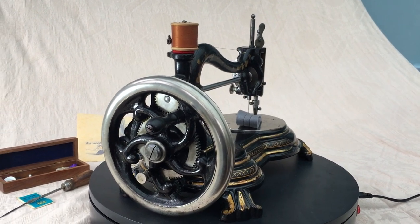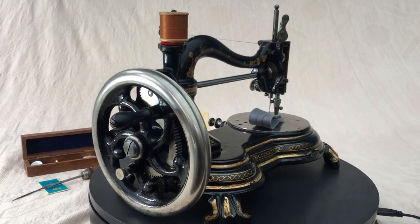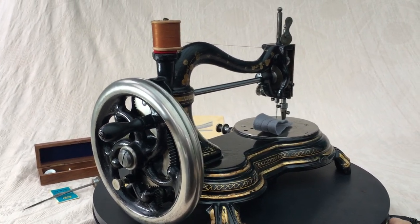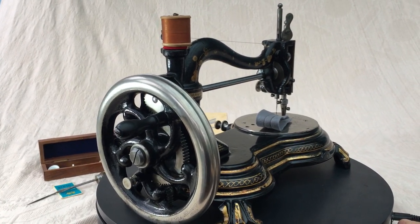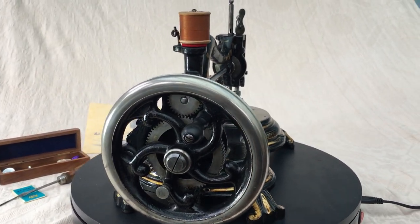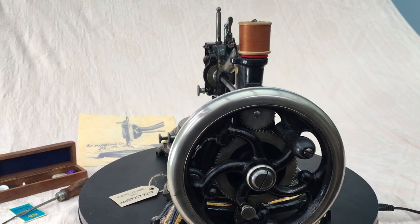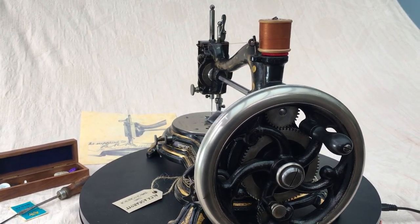There is no doubt that this is one of the most beautiful hand crank sewing machines that was ever made. This was made by the Royal Sew Machine Company and it is known as the Windsor — a stunning piece of 19th century engineering.